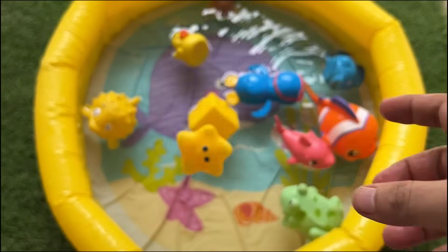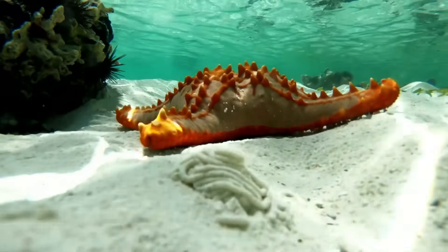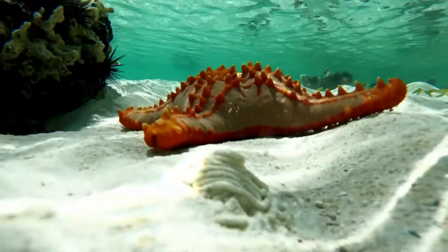Starfish have a unique water vascular system that helps them move and capture prey. Most starfish have five arms, but some species can have more — even up to 40 arms.